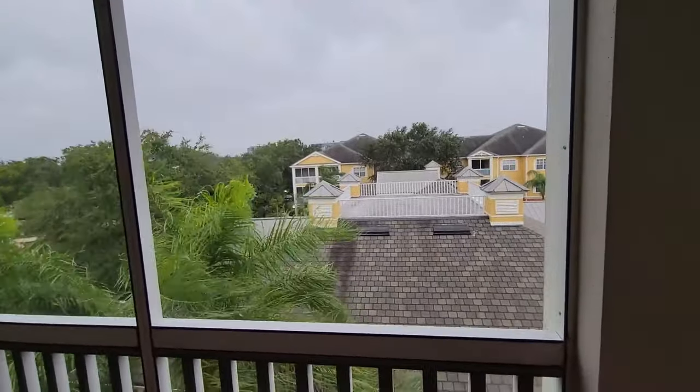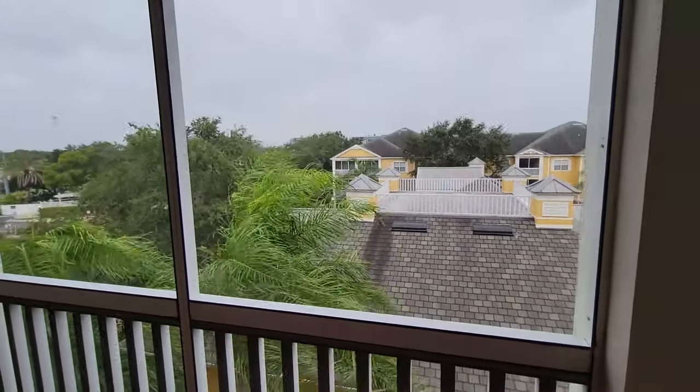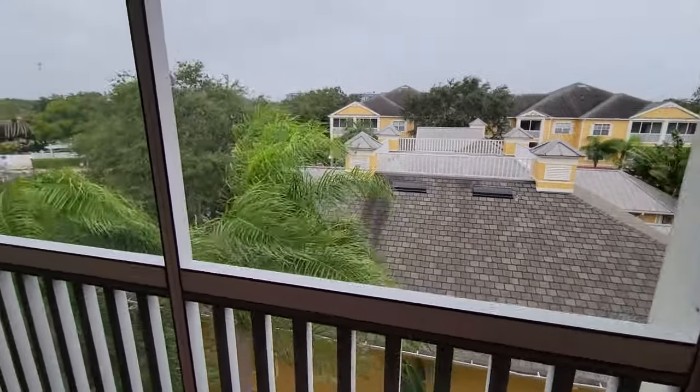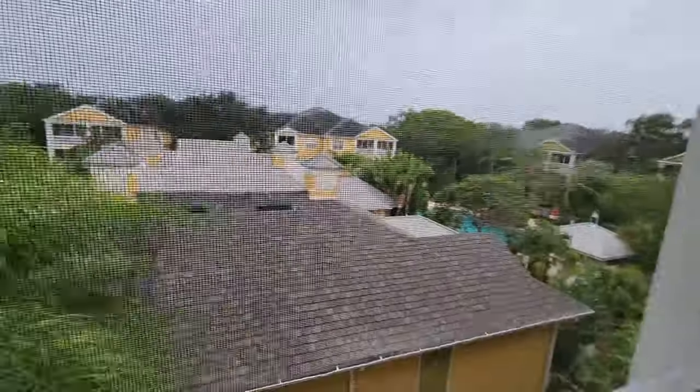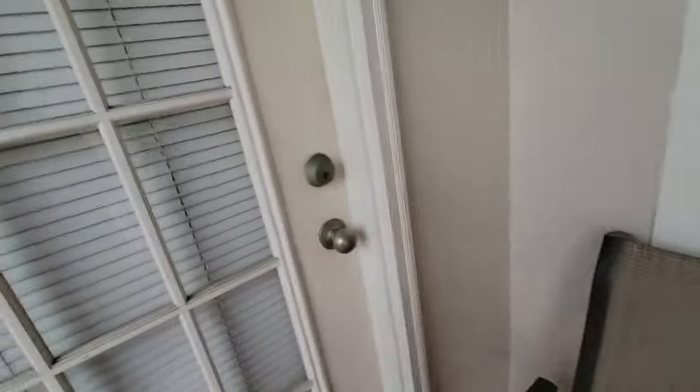The camera probably can't really pick it up, but that rain is coming down at a solid 40-degree angle. Still got power — I have not really lost power much at all during any event here at the condo. Power has been pretty stable most of the time I've lived here, but you never know what could happen.